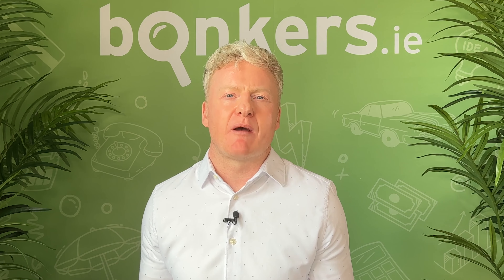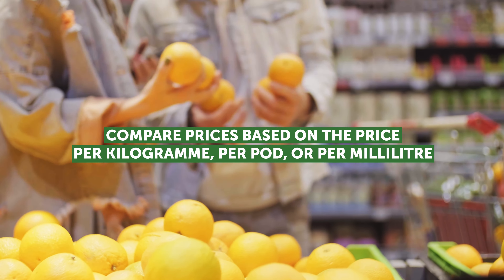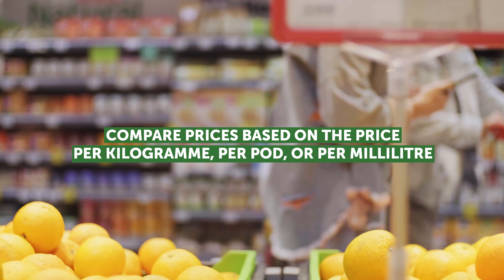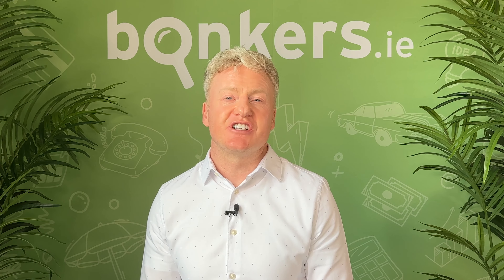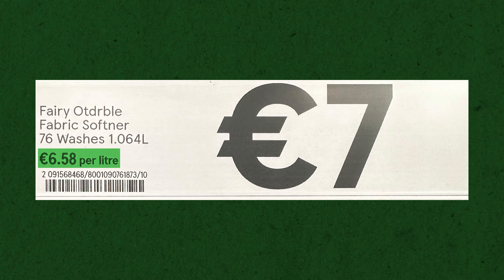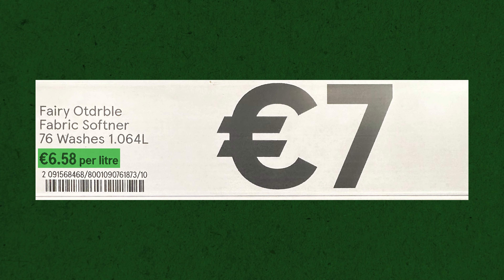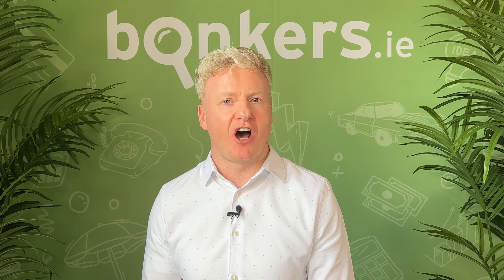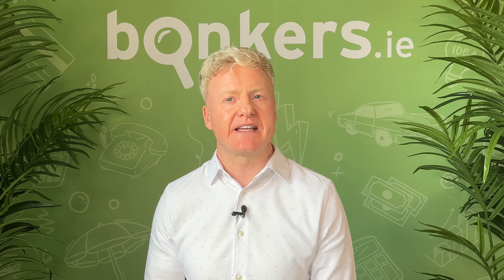So how do you know what represents the best value? Compare prices based on the unit price — the price per unit of measurement. In other words, compare prices based on the price per kilogram, per pod, or per millilitre. This might seem complicated to work out, but thankfully under EU rules, the unit price must be clearly displayed in shops on barcodes beside the actual price. So by looking at this, you can determine what represents the best value and ensure you're not overpaying or being fooled by gimmicky offers.